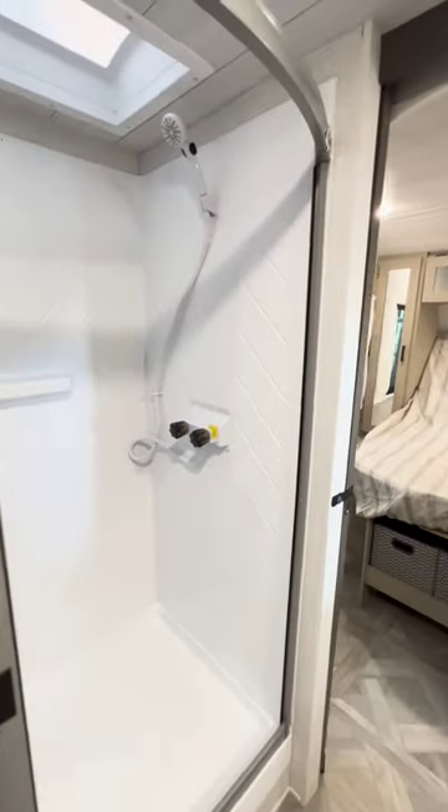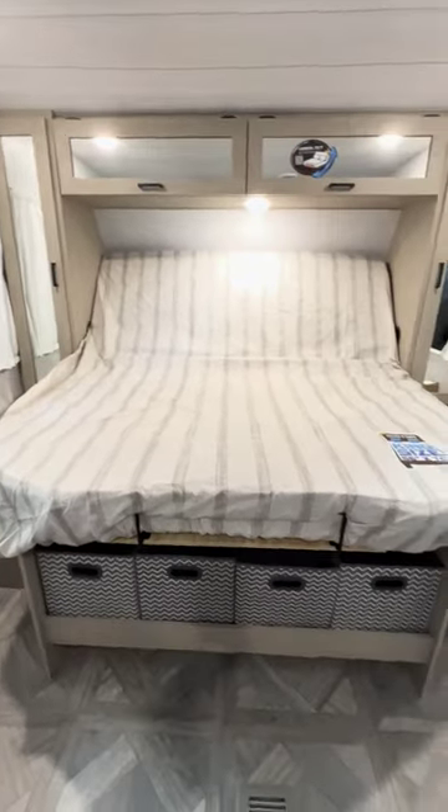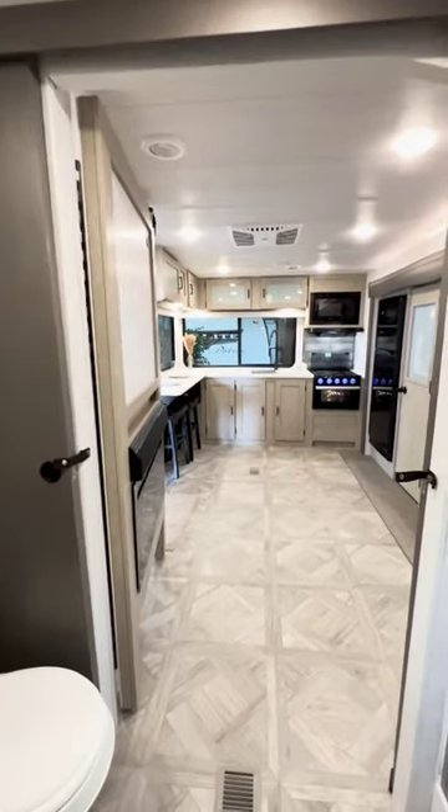The walk-in shower is only steps away from the custom king versatile bed that provides a great night's sleep, easy access storage, and a ton of room. Seriously, someone pinch me — is this thing even real?